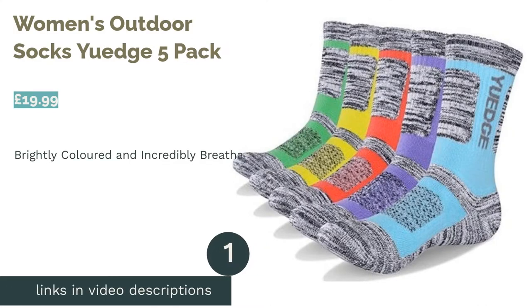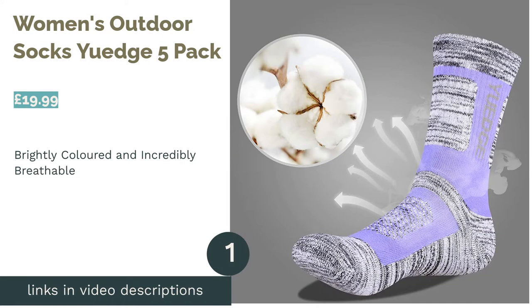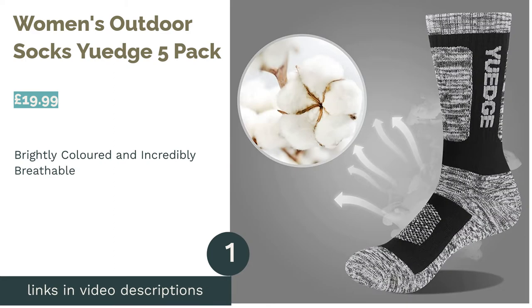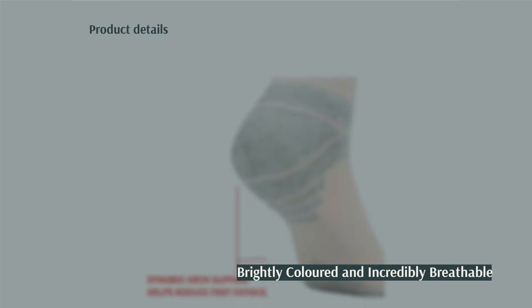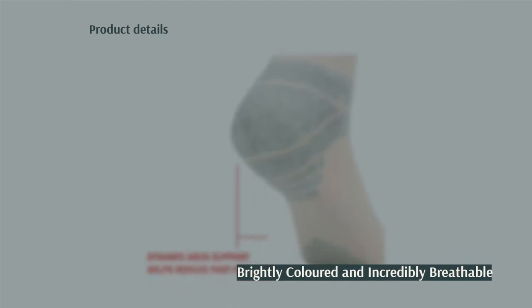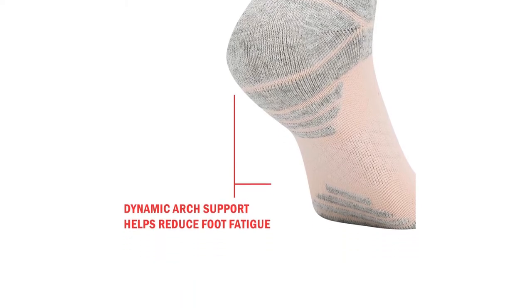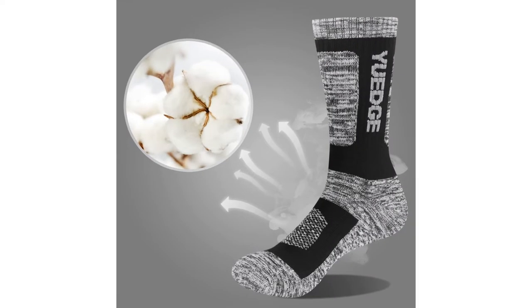The first product on our list is Women's Outdoor Socks U-Edge 5 Pack. Created with moisture-wicking technology to keep your feet dry, these women's outdoor socks are brilliantly breathable. As they've been designed with hiking in mind, they're ribbed along the arch of your foot and also have reinforced cushioning for the balls of your feet.